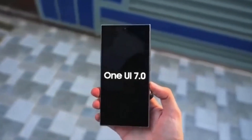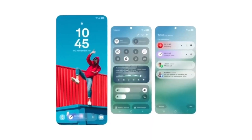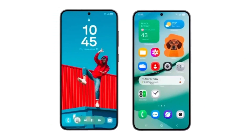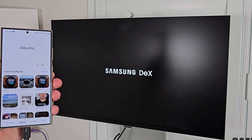One UI 7 is expected to be announced early next year, possibly alongside the highly anticipated Galaxy S25 phones. While some of us are patiently waiting for its official release, others are getting their hands on it right now by downloading leaked system apps.